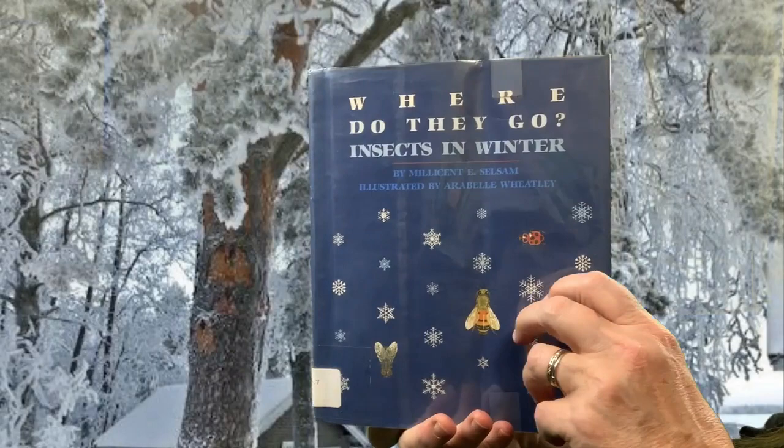Hi, it's Ms. Lisa from the St. Paris Public Library. Today's Anytime Story is a non-fiction book titled, Where Do They Go? Insects in Winter.